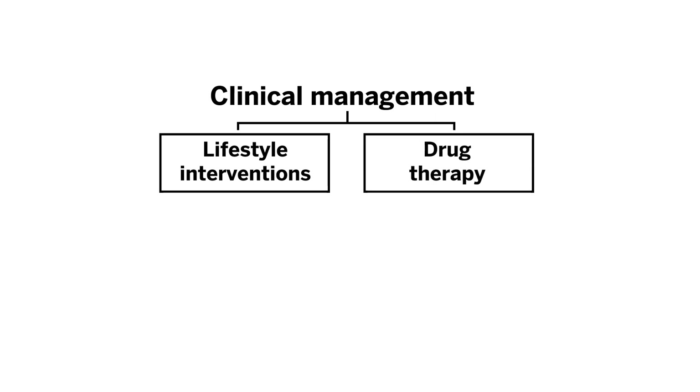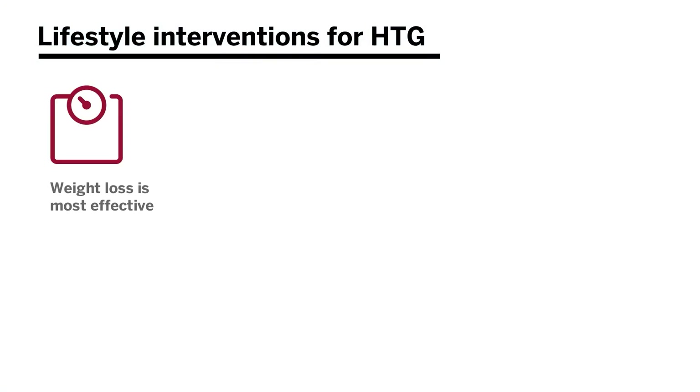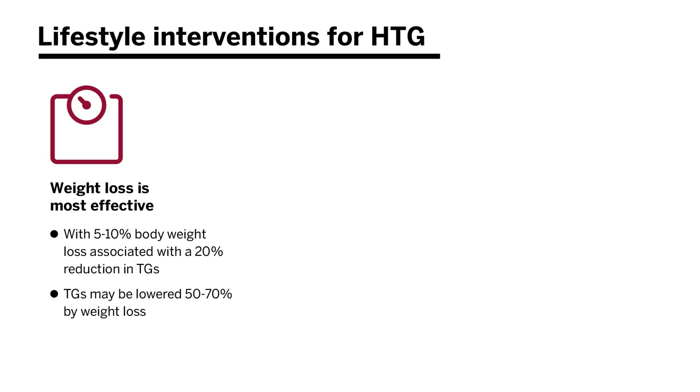When we move to clinical management, there are two prongs: lifestyle intervention and drug therapy. While hypertriglyceridemia can be caused by poor lifestyle habits, it's also exceptionally responsive to lifestyle interventions. Weight loss is considered most effective, with just a 5 to 10 percent body weight reduction being associated with a 20 percent reduction in triglycerides. Triglycerides may also be lowered by up to 50 to 70 percent by weight loss alone.